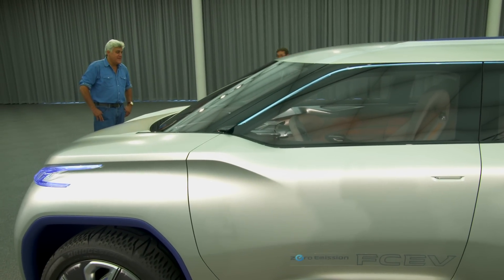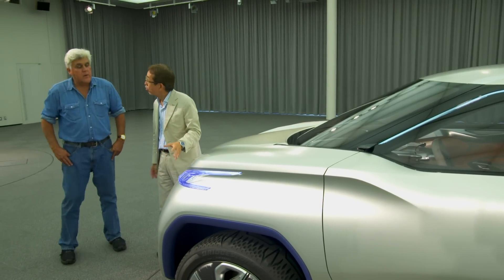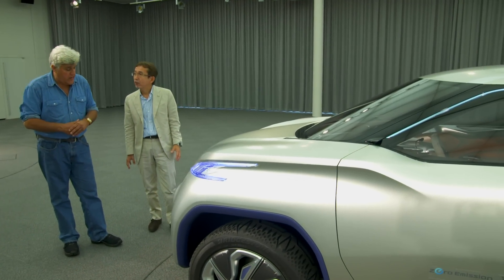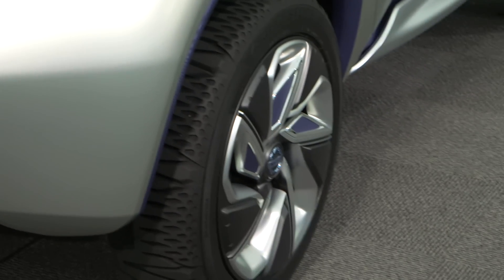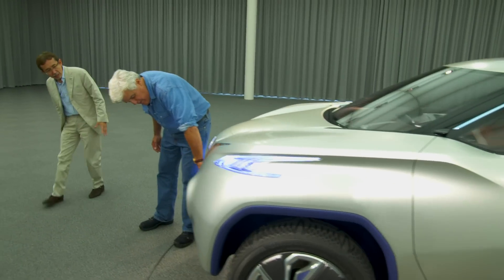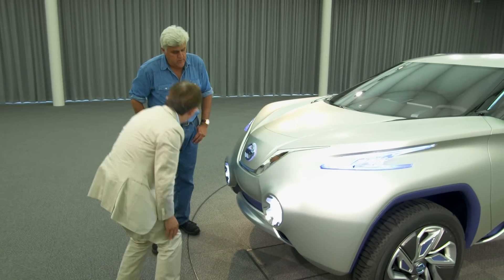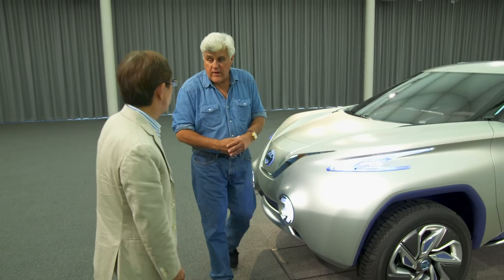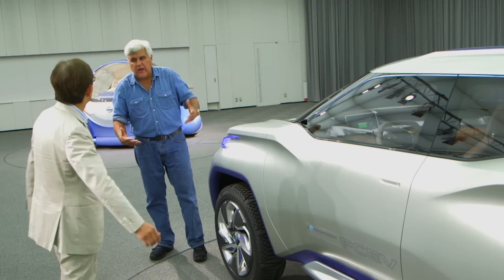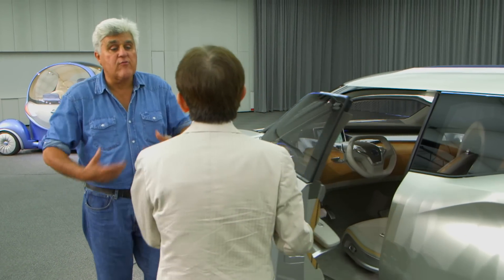This is a fuel cell electric vehicle — Nissan's first concept car for fuel cells, which makes it a hydrogen car. It's a compact SUV that doesn't look like anything else on the road. As a fuel cell vehicle it doesn't require traditional cooling — just some cooling for the motors. You don't need traditional radiators, transmissions, or all the other things, because a fuel cell car is basically just a big battery — like a reverse battery — running on hydrogen.